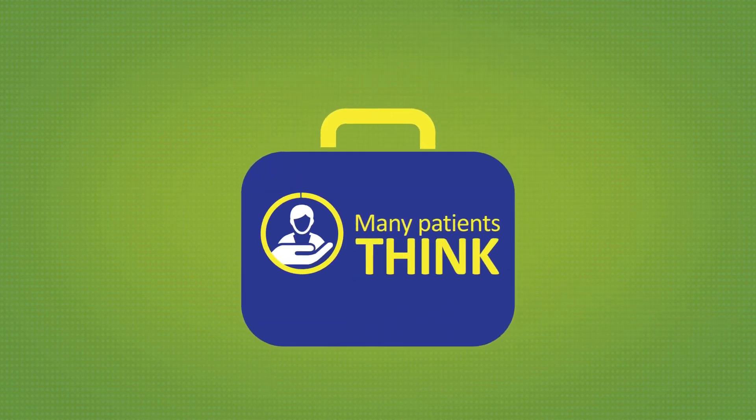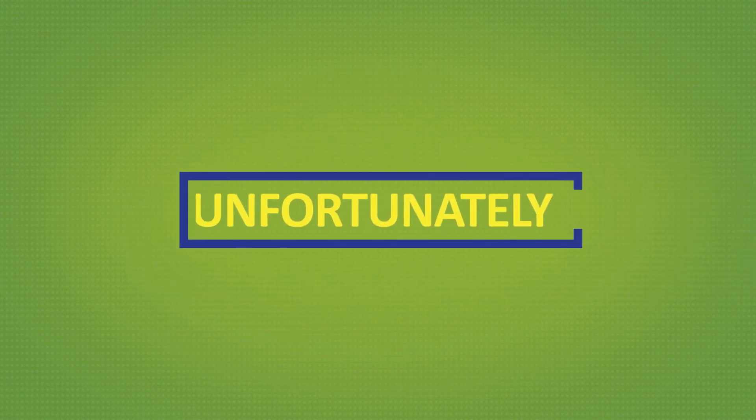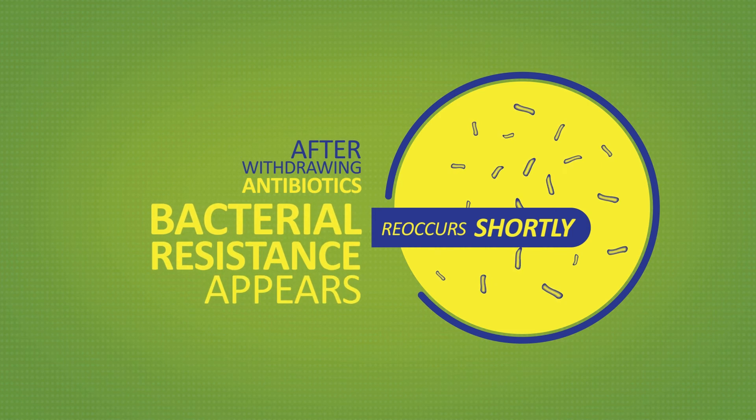Many patients think that treatment with antibiotics will help them to recover completely. Unfortunately, in many cases, the disease reoccurs shortly after withdrawing the antibiotics and bacterial resistance appears.